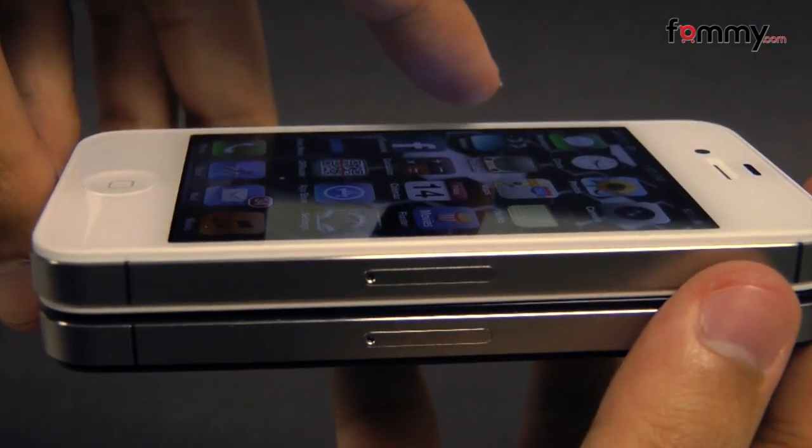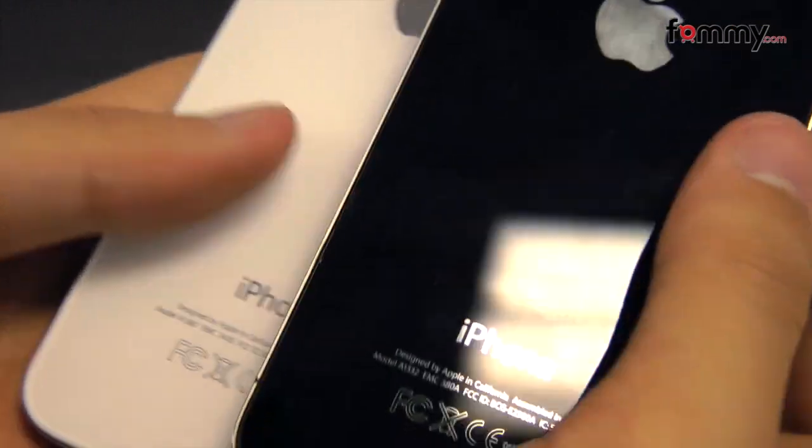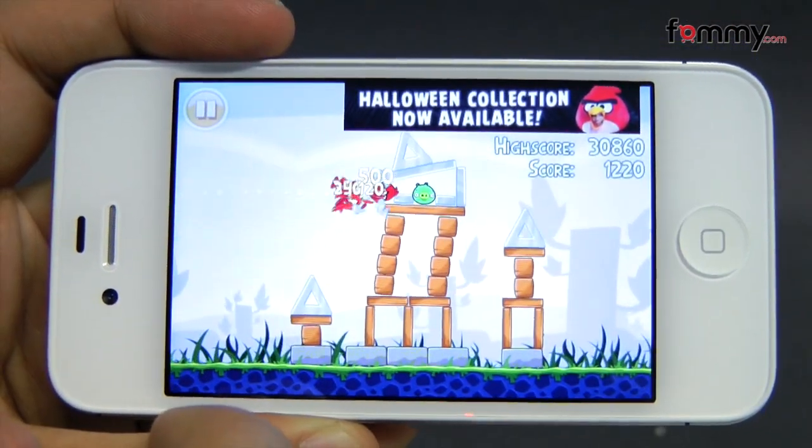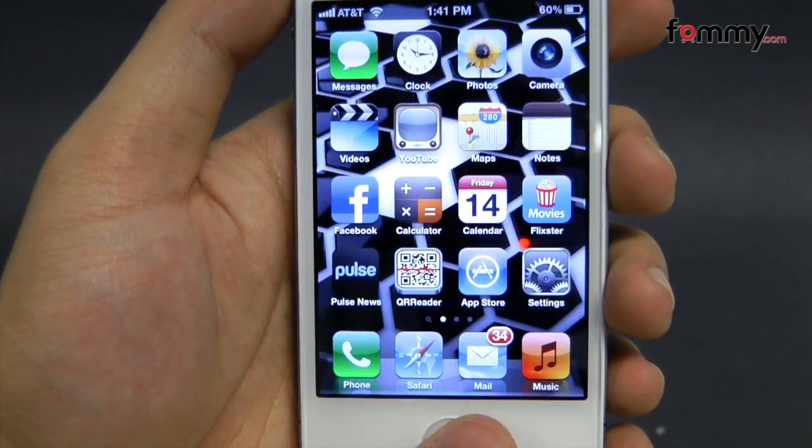A quick rundown of the specs. The 4S comes with the same design as the iPhone 4, but has an upgraded A5 processor which brings seven times faster graphics and double the CPU speed. It's essentially the same processor as the iPad 2.